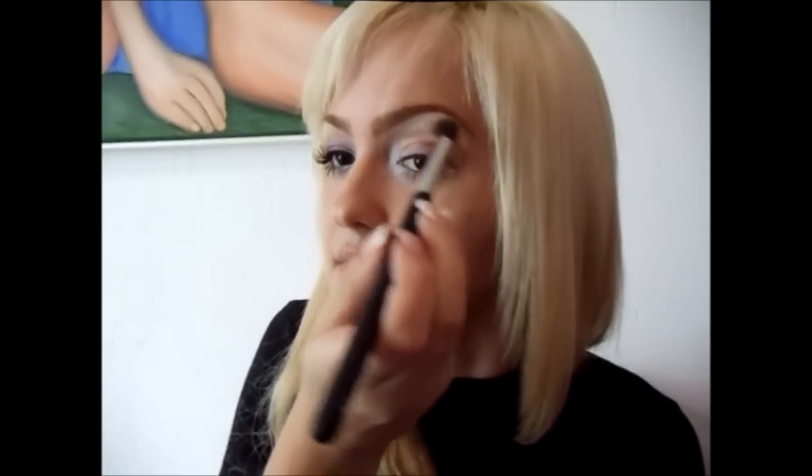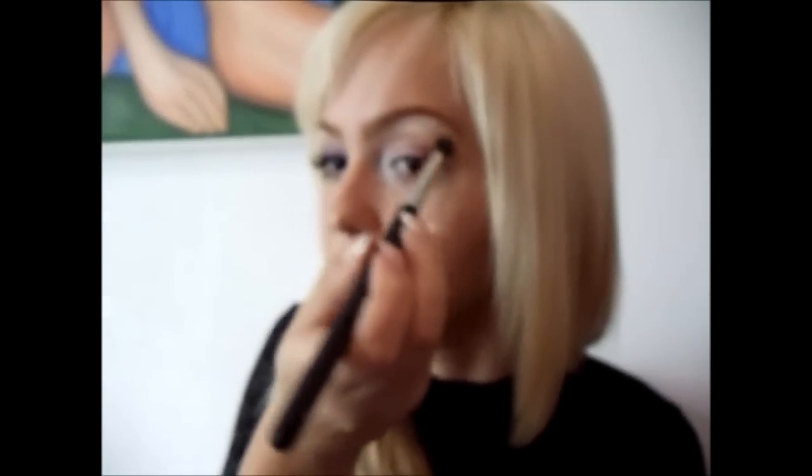Eu vou iluminar com o Vanilla da MAC e abaixo da sobrancelha eu vou passar ele com aquele mesmo pincel de côncavo, abaixo da sobrancelha, já esfumando pra baixo pra misturar com o marrom. Agora chegou a parte de delinear o olho. Eu vou delinear somente por enquanto aqui na parte de cima.